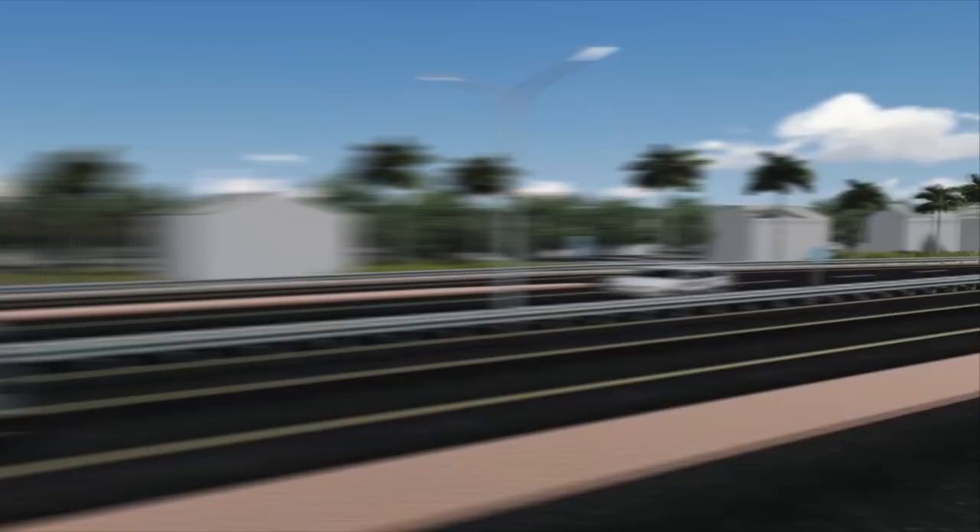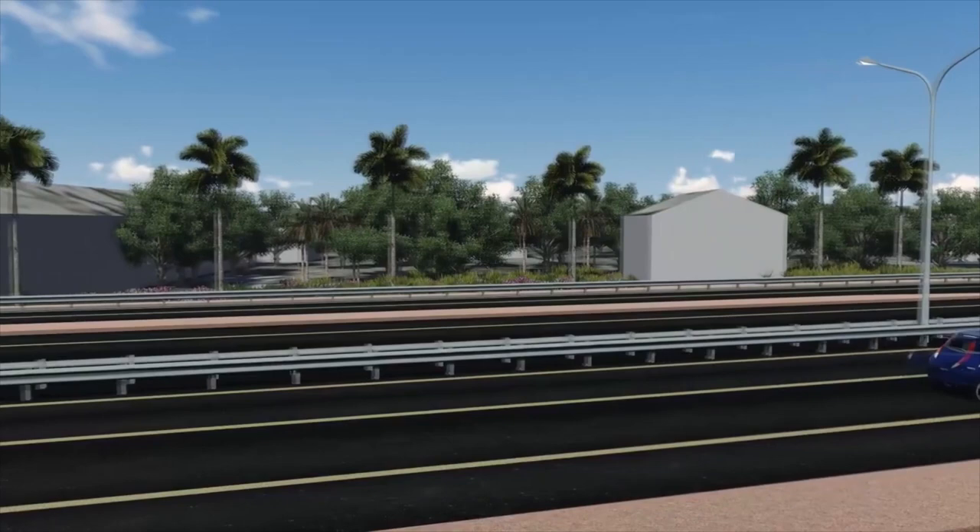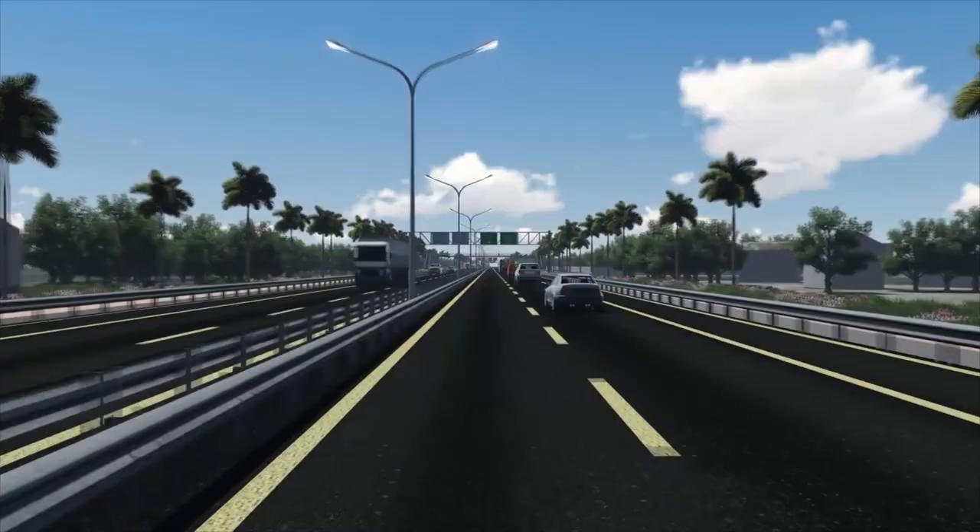When completed, the RIA road will be transformed into an ultra-modern four-lane highway with all the requisite lighting and road safety facilities and features.